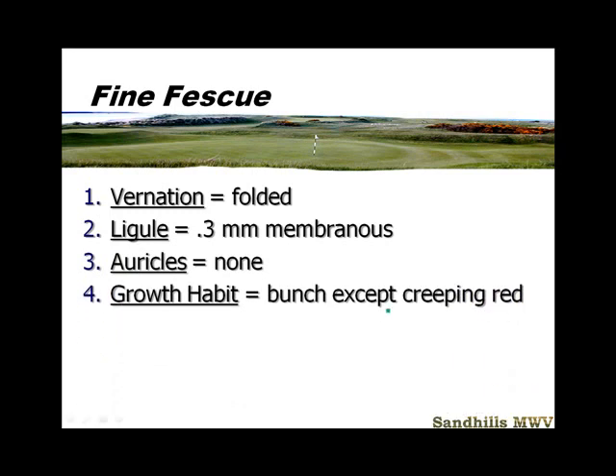Growth habit is a bunch type, except the creeping red fescues. But even the creeping red fescues have some rhizomes — they're very short and still act like a bunch type grass. New tillers come up, but it's not really a rhizome — maybe half an inch at most. Nothing like the rhizomes you're going to see when we start talking about warm season Bermuda and zoysia grasses.